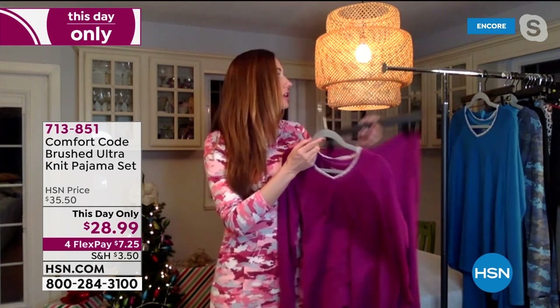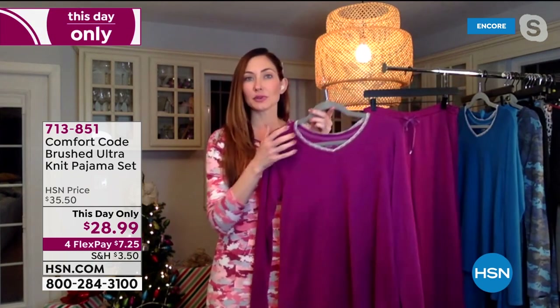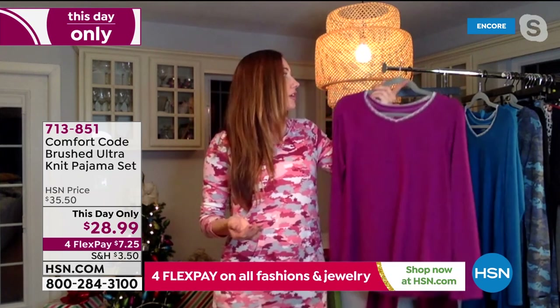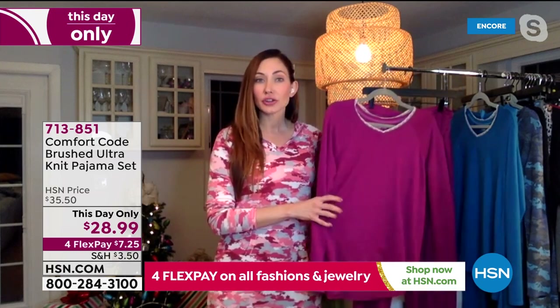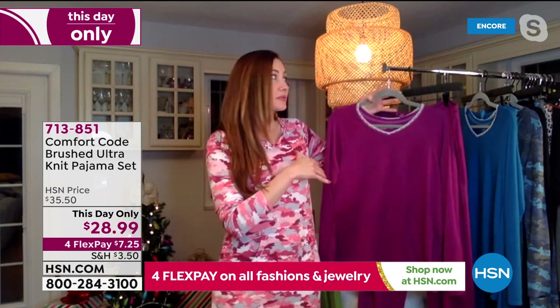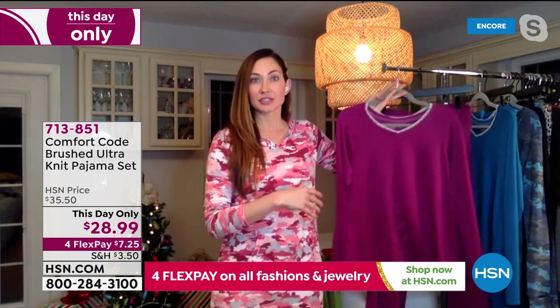Great pullover — you can actually wear this as a standalone piece too. You could throw this on with a pair of jeans if you wanted. It's super cute. Again, very Zoom-able. If you have to be on a Zoom call with your kid's teacher or a work call, very easy to just keep this on — you're not going to look like you're in PJs.